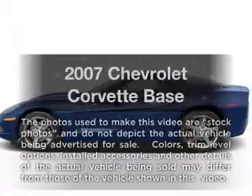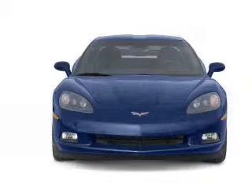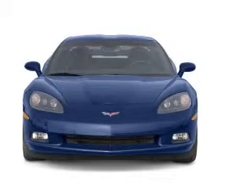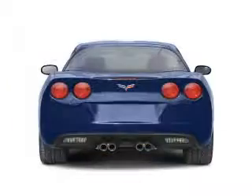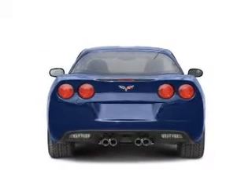Get noticed in this 2007 Chevrolet Corvette. Travel the roads in style and comfort in this great vehicle with a powerful eight-cylinder engine. The powertrain includes rear-wheel drive connected to a smooth shifting transmission. Stand out from the crowd with premium wheels.